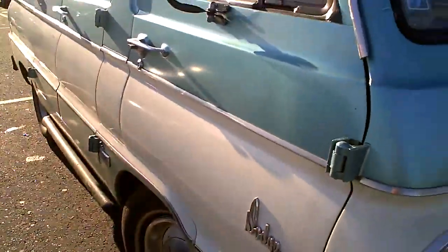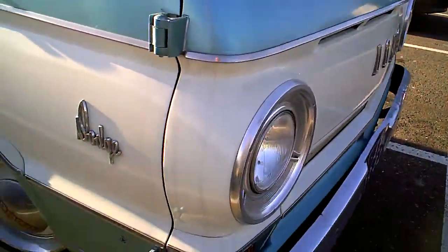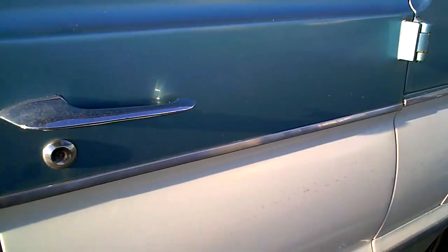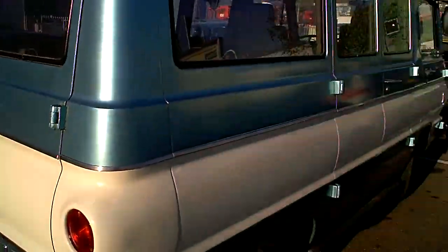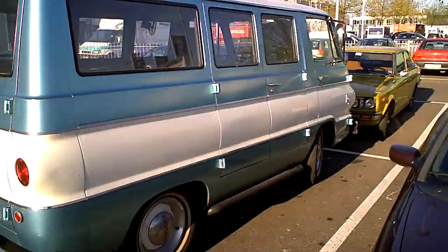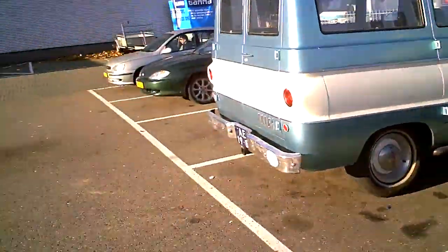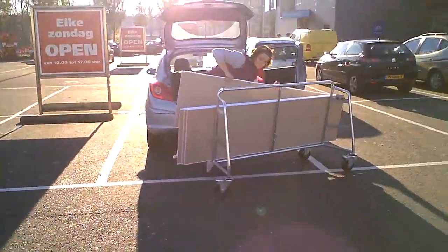Nice tiger print on the seats. Doesn't look too bad. It's always a struggle to get your things in the car.